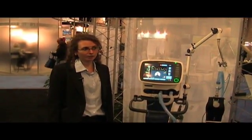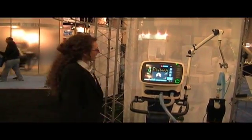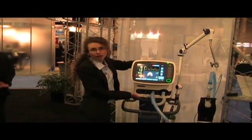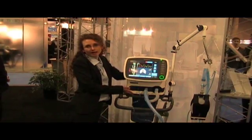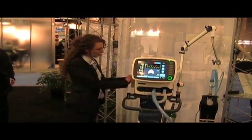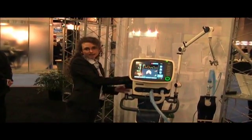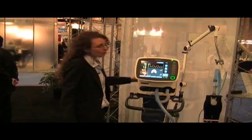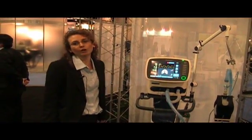The Hamilton C2 is the first turbine-driven ventilator from Hamilton Medical. It is a complete intensive care ventilator, but as we have such a compact size, as we have the turbine integrated, and as we have a battery management with hot-swappable batteries lasting five hours and more, we have also a very suitable ventilator for going on transport.